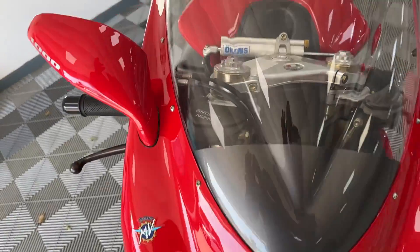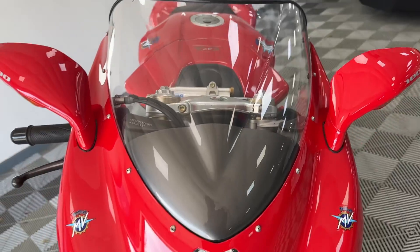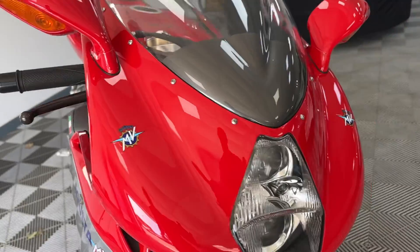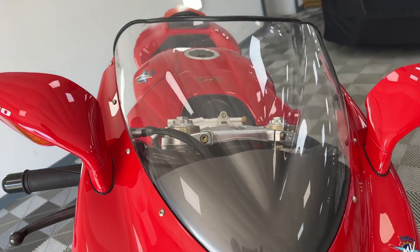By all accounts, this bike has never been wet. The previous owner told me it never went out in the wet, and he never sprayed it with a hose pipe. So it's quite literally had a completely dry life.